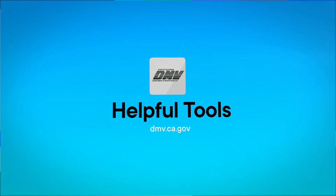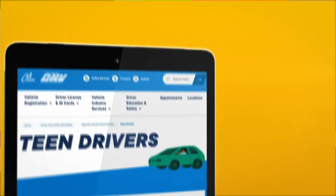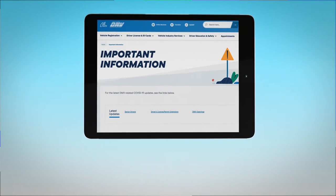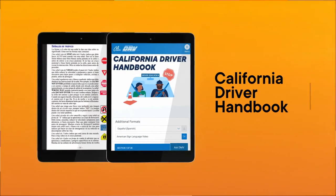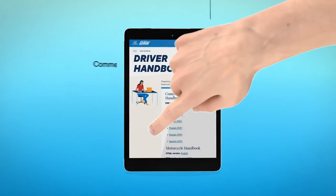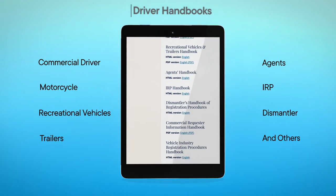We also offer a number of helpful tools that can assist you with preparing for a drive test, finding resources for senior and teen drivers, and keeping you up to date on DMV programs. On our website, you'll find the California Driver Handbook, offered in various languages. We also have handbooks for commercial drivers, motorcycles, recreational vehicles, trailers, and others.